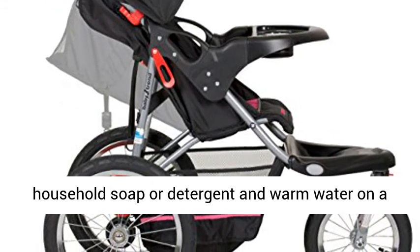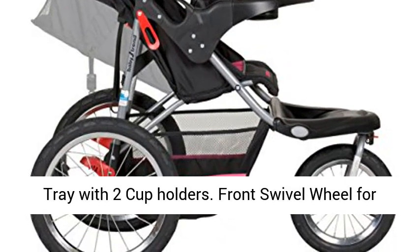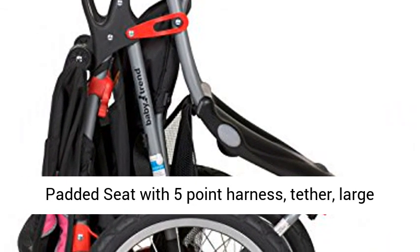Large bicycle tires roll effortlessly over all surfaces. Convenient parent tray with two cup holders. Front swivel wheel for easy maneuvering, locks for jogging. Reclining padded seat with five-point harness, tether, large canopy, and storage basket.